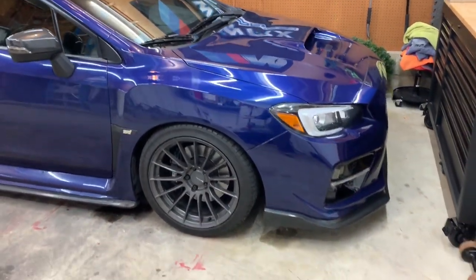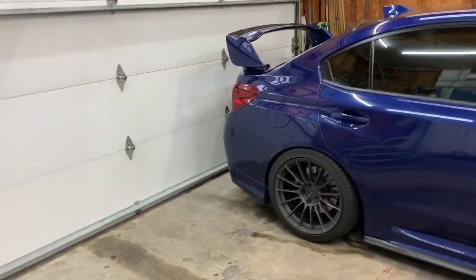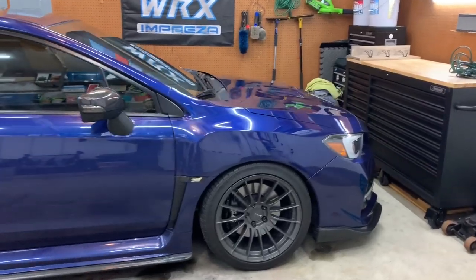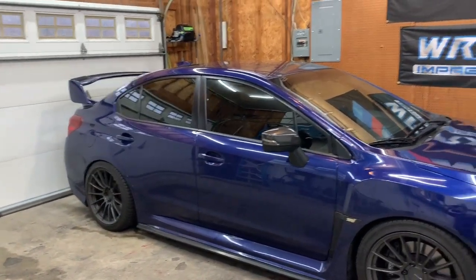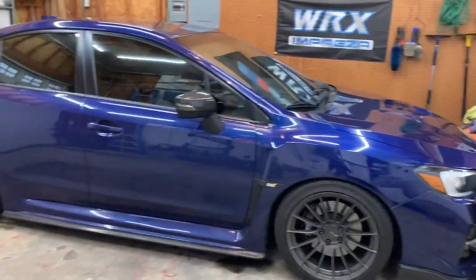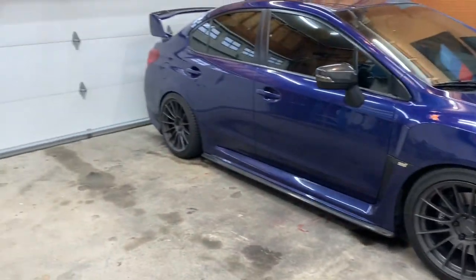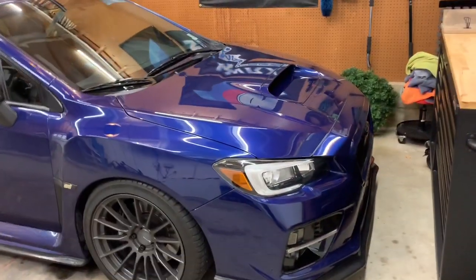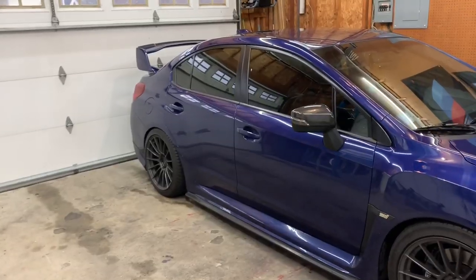Everything else I've done is purely out of wanting to make it a little different and my own style — the carbon fiber pieces, lighting, interior stuff. You don't need to do much to make this car awesome. Take your time, you don't need to do it all at once. A lot of YouTube automotive channels drop $15K on parts in a day and move on — that's not realistic for most people.